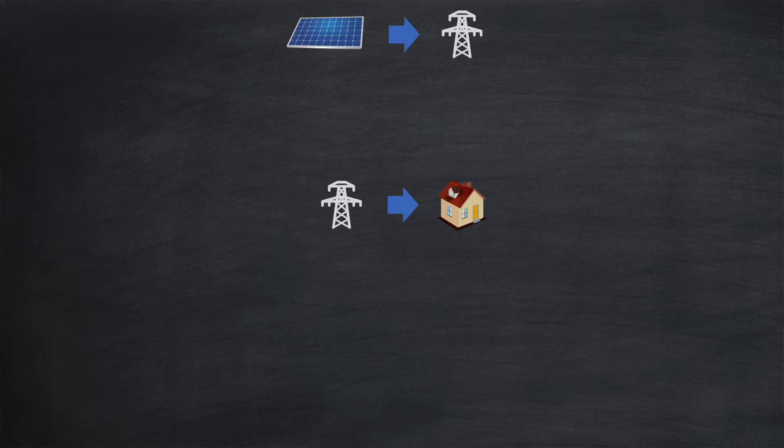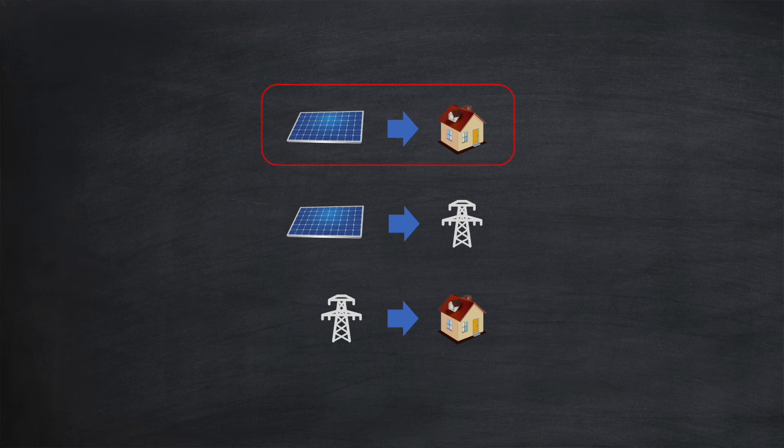We're getting closer to working out battery ROI. There are three actions that don't require the use of a battery: using solar generation to directly supply home appliances — the most profitable action; exporting solar generation to the grid, which can be lucrative depending on your smart tariff; and buying energy during off-peak times and using it immediately, such as charging your EV or running a washing machine early in the morning.